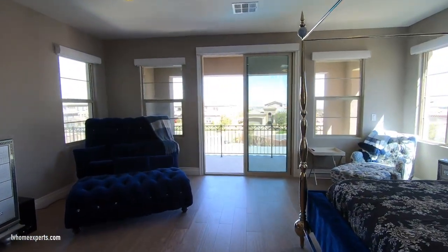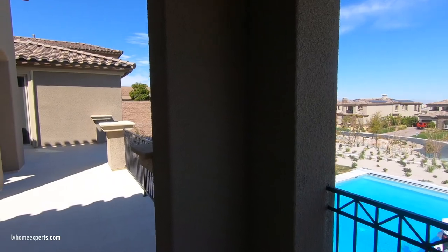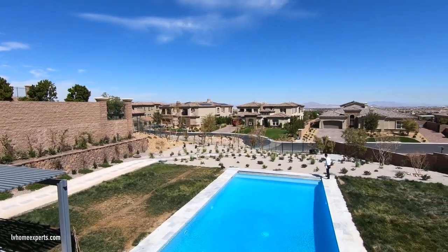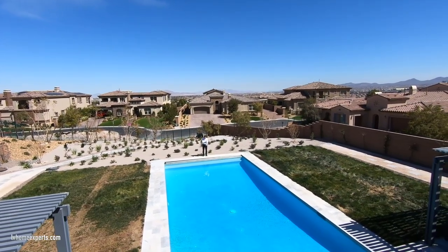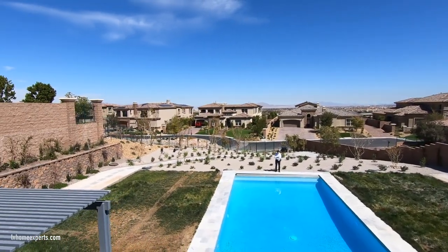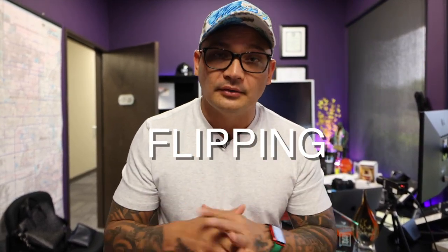If you're interested in this property, the link is in the description. The earnest money deposit is $150,000. HOAs are $370 per month for the sub-association, and the master HOA is $62 per month. If you haven't subscribed to the channel, I'd highly recommend it. I'm Chuck with Simply Vegas — be blessed, folks. Check out the new channel, Real Estate Vlogs, for Las Vegas lifestyle, financing, flipping, commercial properties, and more.